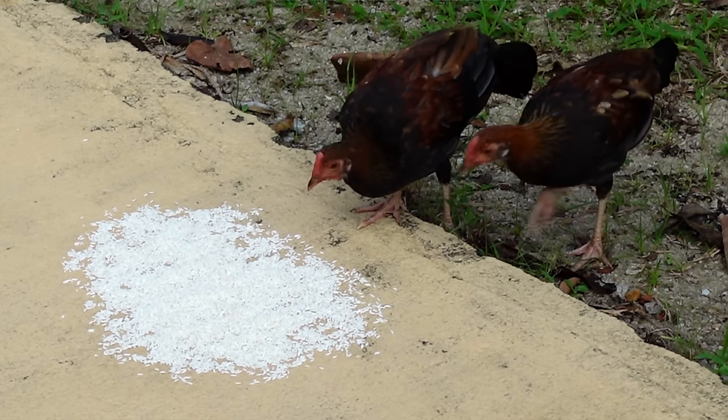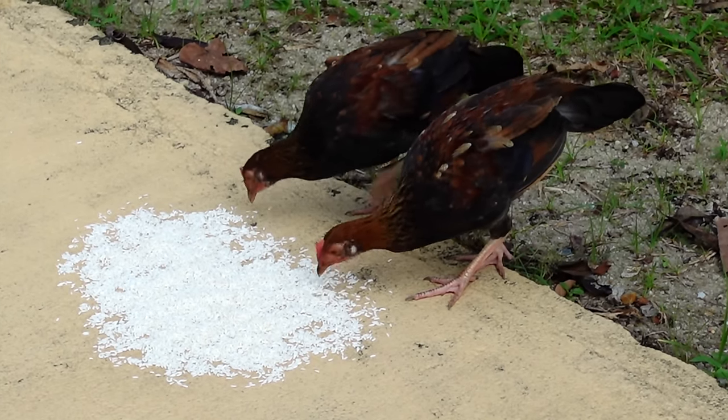Someone's put some rice out for some chickens. You can just still hear the Hawker Centre livening up, getting prepared. Lots of the stalls open at 11, I guess, for the lunch rush. I'm going to keep going.